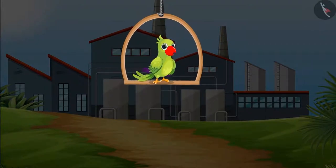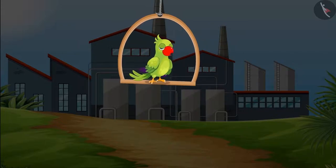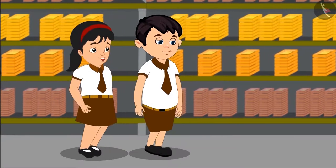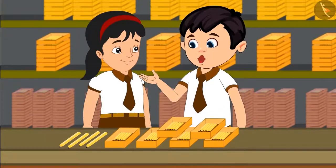Children, today Chotu with his friends is going on a school tour to a candle making factory, where beautiful candles are being made and then sent to shops where these are sold. Oh Pinky, look — this place has so many candles! Yes, but how do these people count so many candles? Come, let me tell you.